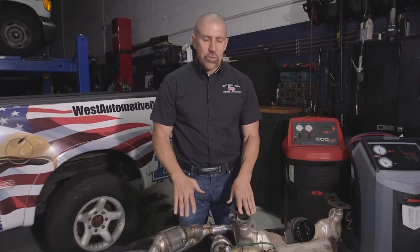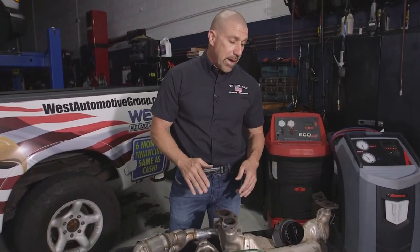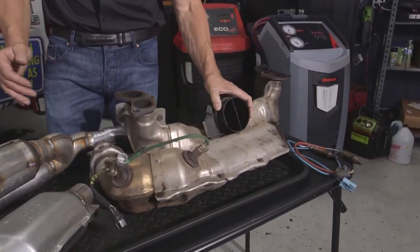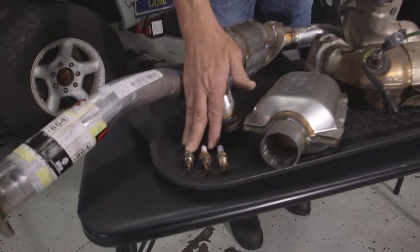Unfortunately, we get vehicles that come in for failed smog all the time where somebody said to them it needs a catalytic converter. Going through the process of this, we often find items that either have caused damage to the catalyst, such as bad mass airflow sensors, worn out spark plugs, or ignition components.